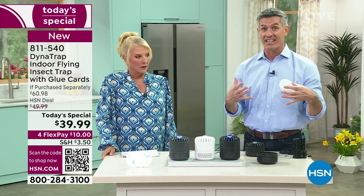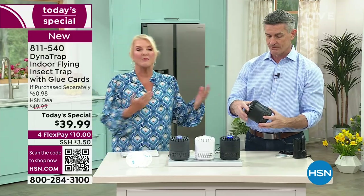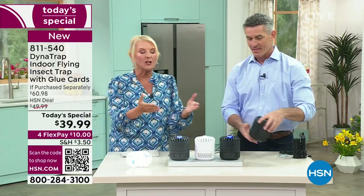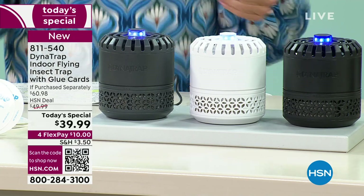It really can become an infestation really fast. We were talking about fruit flies — you have a bowl with fruit and vegetables out, and the minute you find one, literally 24 hours later you've got a giant colony. You're throwing stuff out trying to figure it out. This is a great way to capture them so they don't have the ability to reproduce so quickly.